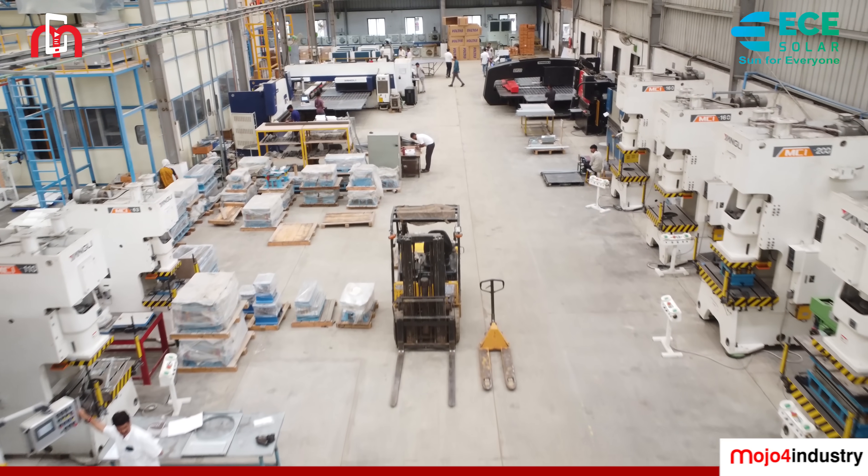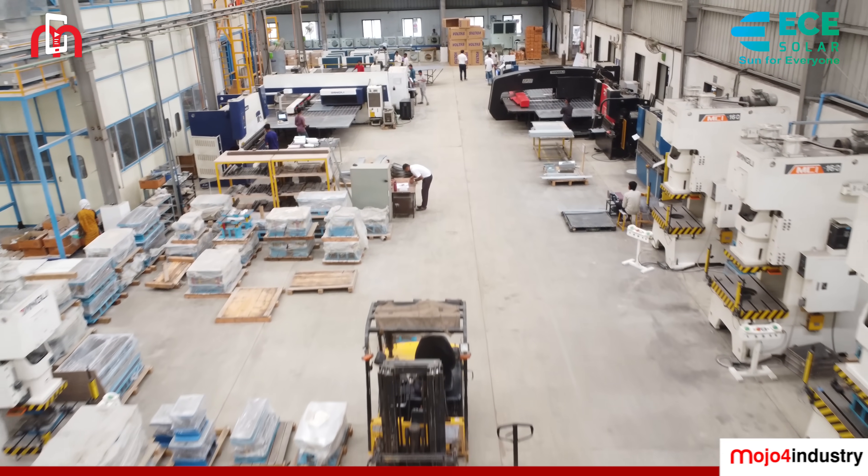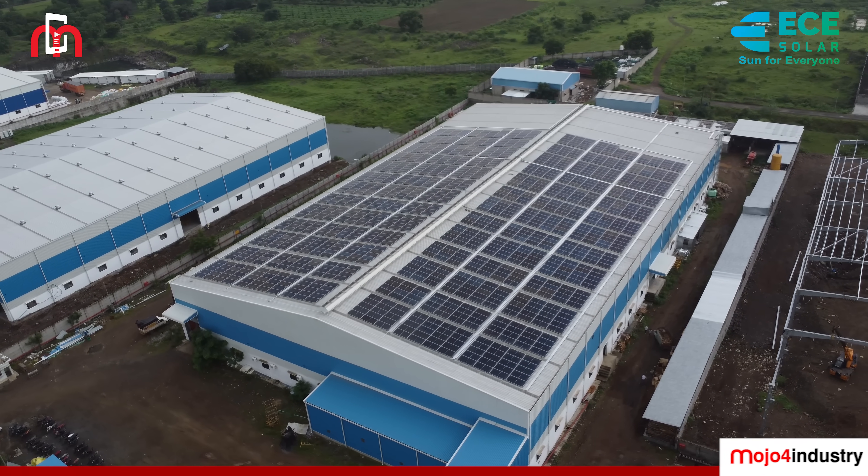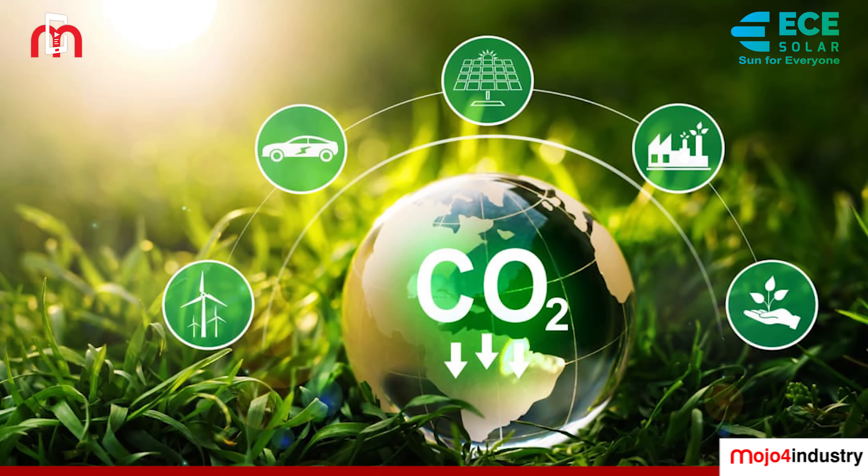But the impact goes beyond numbers. This project is significantly reducing the carbon footprint, driving toward a cleaner tomorrow.